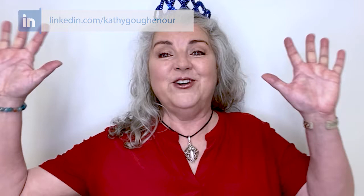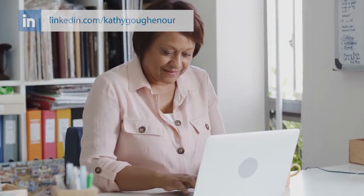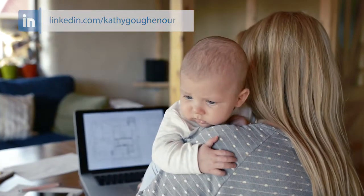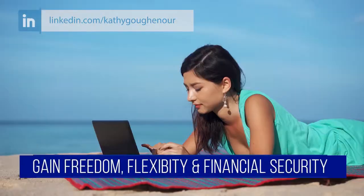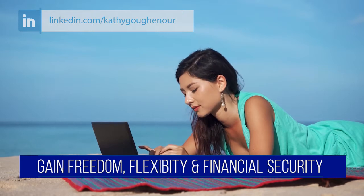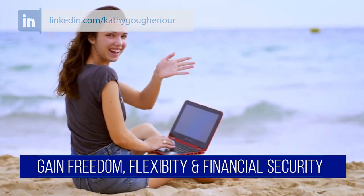Hi, I'm Kathy Guggenauer, business coach and trainer exclusively for virtual experts. I've helped hundreds of women just like you achieve their dreams of working from home as well-paid virtual experts. On this YouTube channel I will show you how to create a virtual expert career and gain the freedom, flexibility, and financial security you desire and deserve.